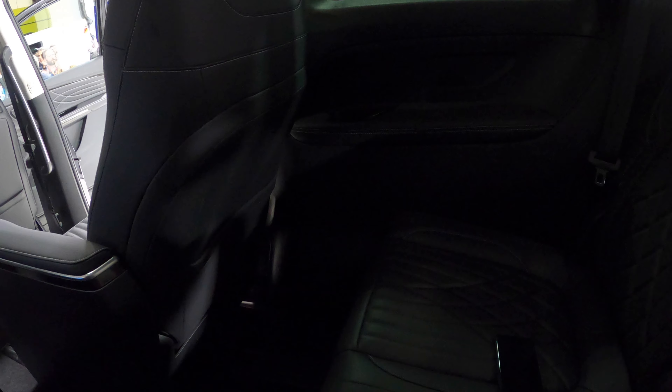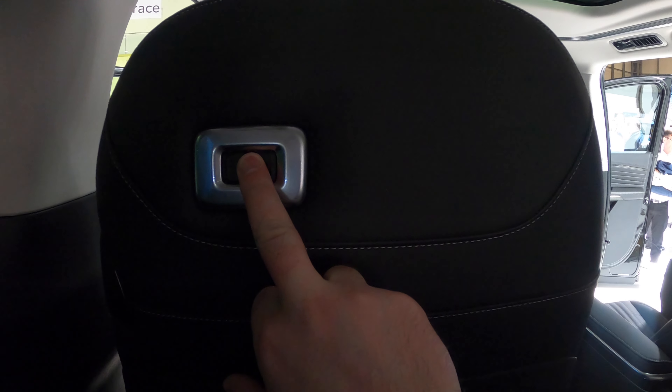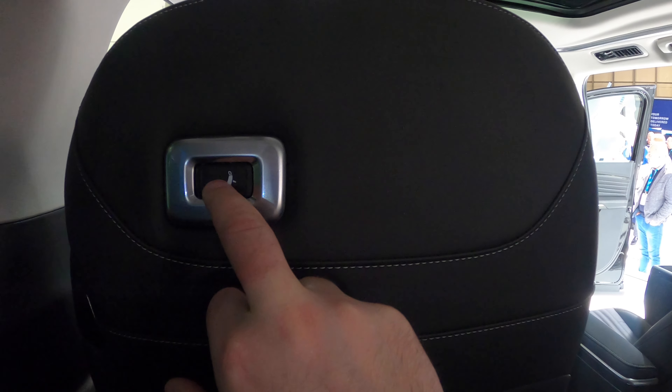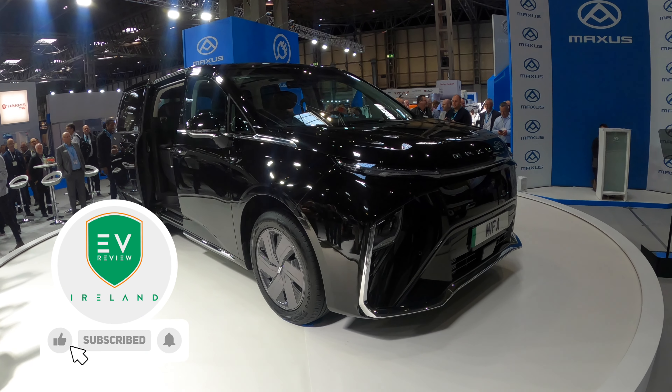Let's sit in the back — there's still acres of space. The boot is smaller with the last row in place, but those seats can fold down. You hold a button and it'll push the chair forward so you can get out, moving it over to the center. This is only the first look today — hopefully you've enjoyed my look around the Maxus MIFA 9. I'll be doing a more in-depth review once I have prices and the full data sheet. Remember, if you think an EV is for you, leave it to me and I'll review. Thank you very much for watching.